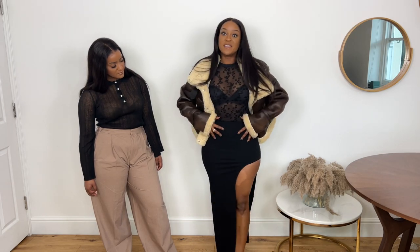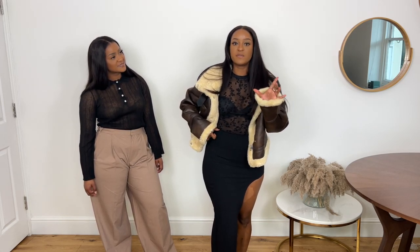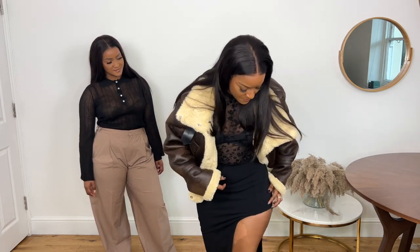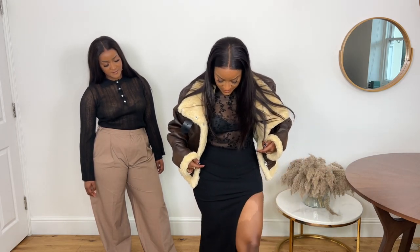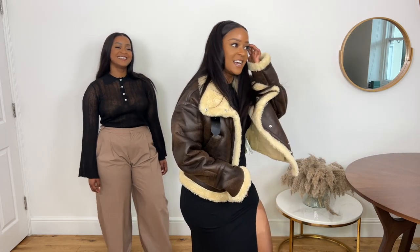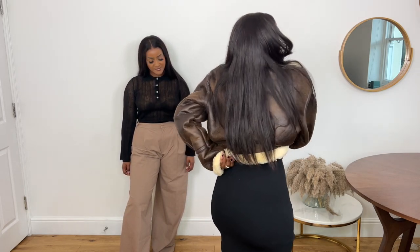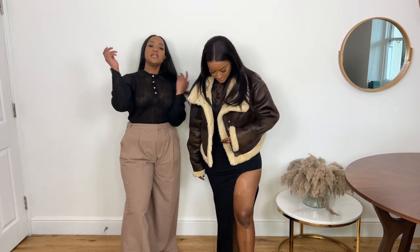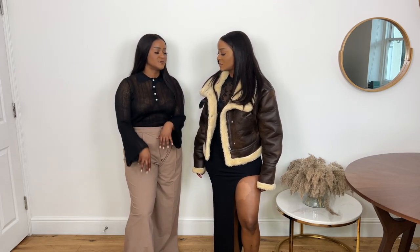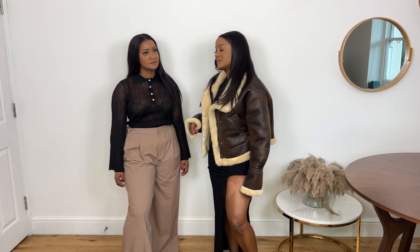I've paired the jacket with this maxi skirt with a split. The split is high, but the skirt is really cool because inside there are actually shorts, so it never rides up too much — which is obviously a recurring issue for anyone that's shapely, whether pear-shaped or hourglass. The split is quite high, but it's not too risqué. The skirt has a lot of stretch and the waist is flattering. Both pieces are mediums, by the way.